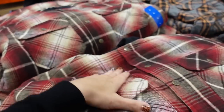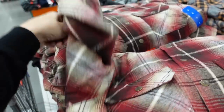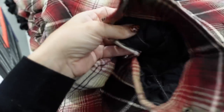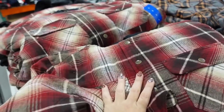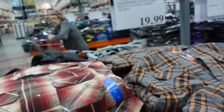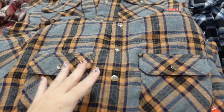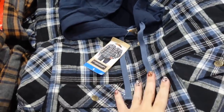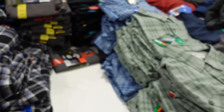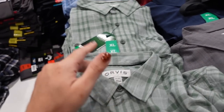In the men's section I'm seeing new snap-button flannels. They have a flat pocket, complete snap buttons all the way down, a little snap on the wrist — really nice and warm. I'd size down one if you're getting for yourself. These are pretty pricey on Amazon when quilted like this, but they're only $19.99 here. They have red and brown, and a gray and brown combo. Right next to it, the Orvis button-downs are on sale for $11.99 in green plaid, gray-blue, and blue plaid.